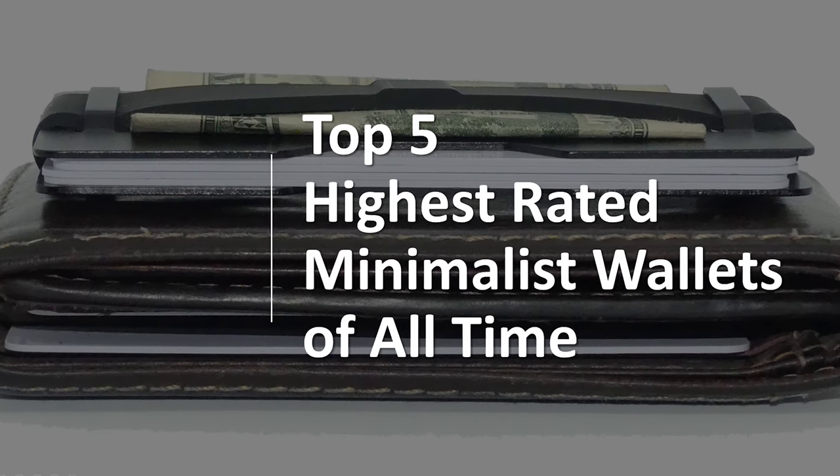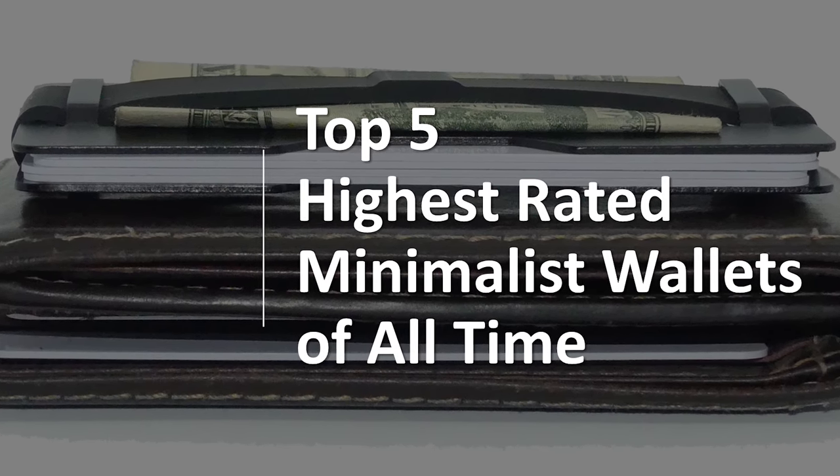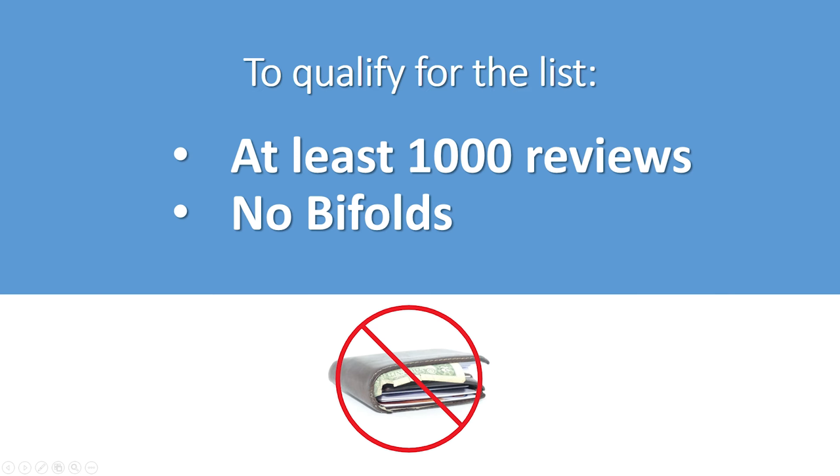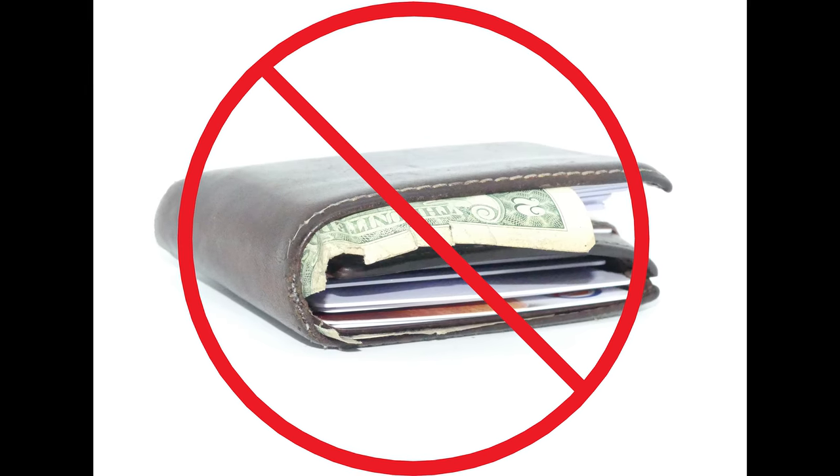Here are the top five highest-rated and best-selling minimalist wallets of all time. To make the list, the wallets had to have at least 1,000 reviews on Amazon, and it can't be a bifold. Only true minimalist wallets allowed.